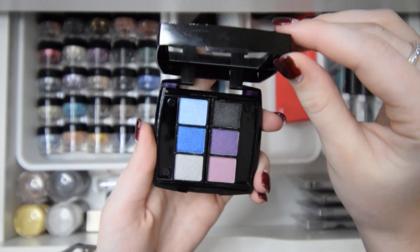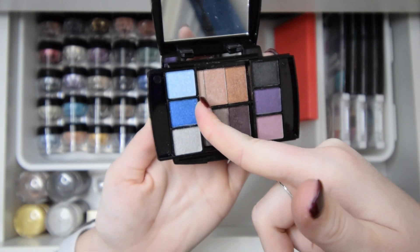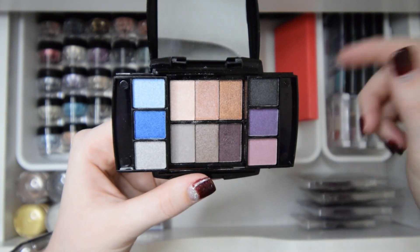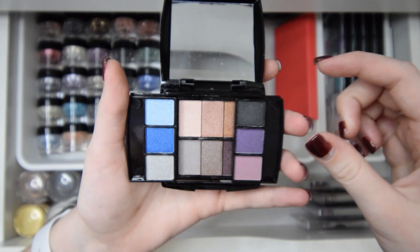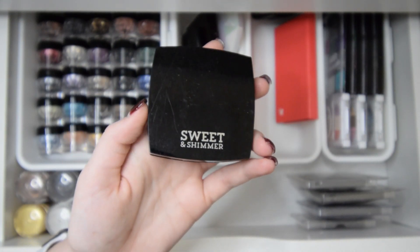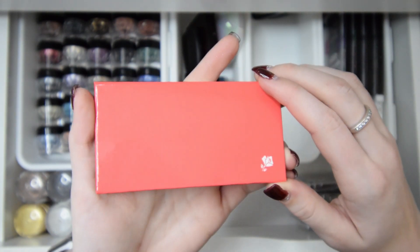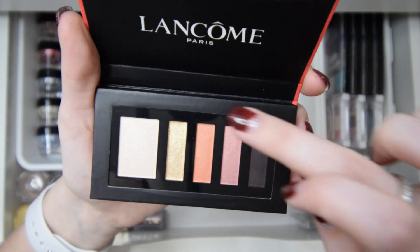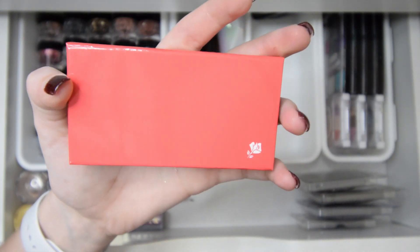Next I have this sweet and shimmer little tiny palette that actually opens up into even more shadows. There's a bunch of little shadows in there, but obviously I never use it — I have bigger eyeshadow palettes in those colors already, so I'll go ahead and declutter this one. Right here I have an eyeshadow palette by Lancome — I've never used this one. It's really pretty though, so I'll be decluttering it.